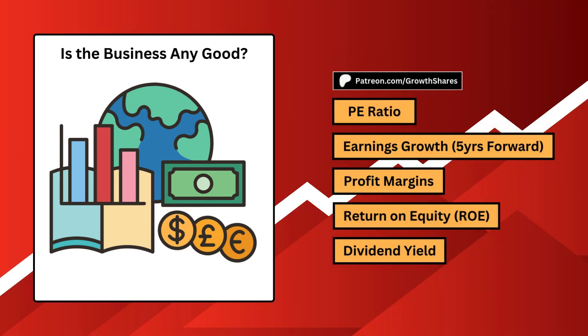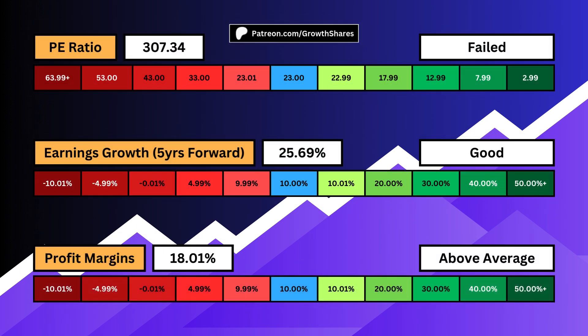Is the business any good? Is it profitable, stable, and most importantly, making you money? In order, the P/E ratio deals with the amount of speculation surrounding the business. If it's too high, it means too many investors are speculating on the price and overvaluing it relative to how much it earns.